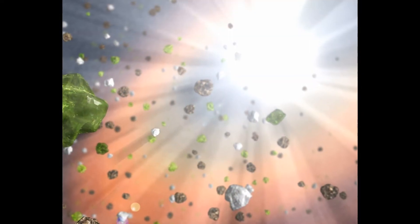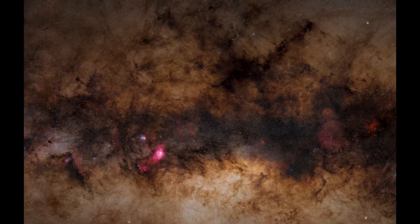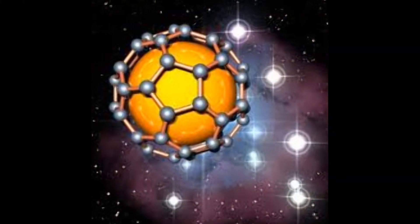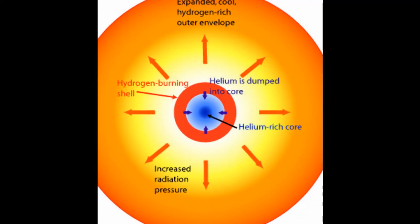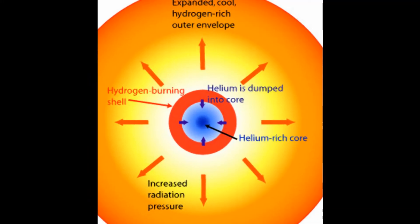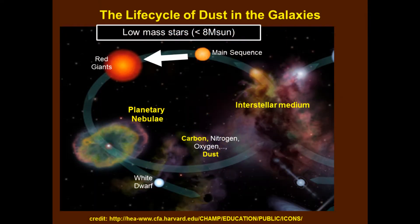Interstellar space is filled with solid particulates which astronomers simply call dust. A large fraction of this dust is in the form of carbonaceous grains, which are formed from carbon atoms that were originally produced by nuclear fusion in the cores of stars similar to our Sun. This dust is then returned to interstellar space when these stars die, and it then becomes the catalyst for the formation of the next generation of stars.